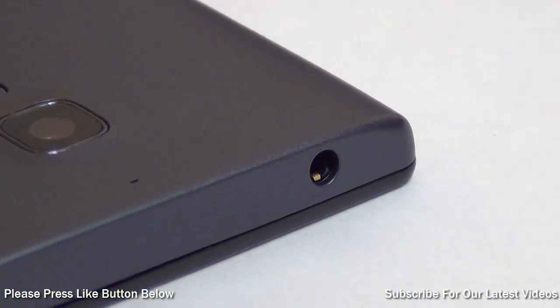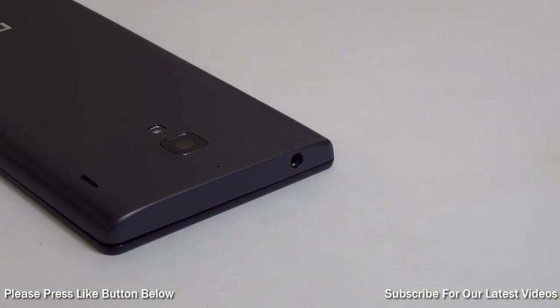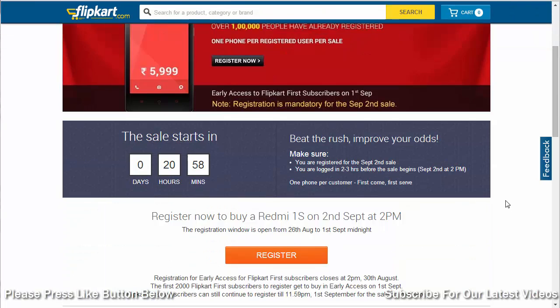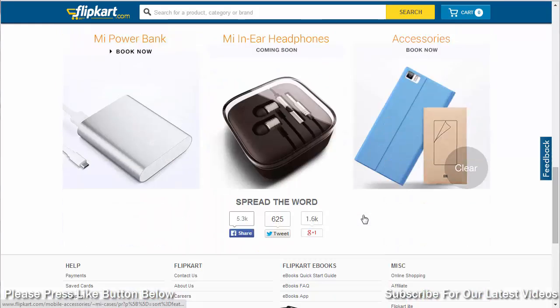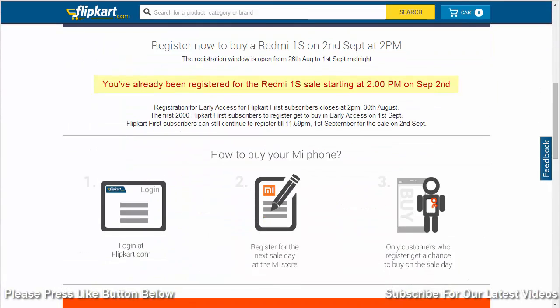Reason number 2 is that it does not come with bundled earphones, so you will have to spend extra money to buy earphones separately — though we don't complain too much since it is already very aggressively priced. Reason number 3, one of the biggest concerns for most Xiaomi phones, is that they are very hard to get. Phones go out of stock within seconds on online sales, and we expect the same with the Redmi 1S. We hope Xiaomi brings in more stock so more people can buy it.